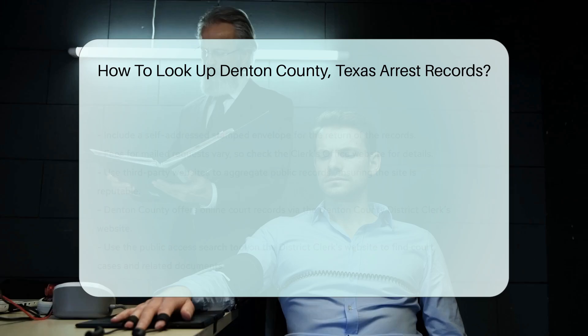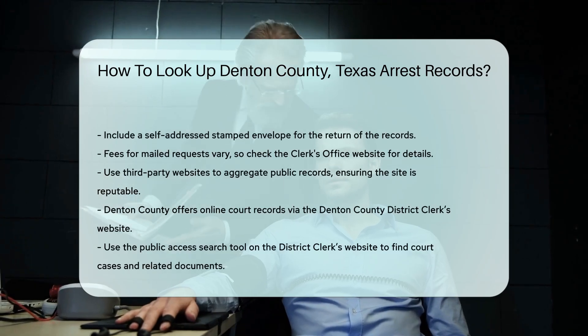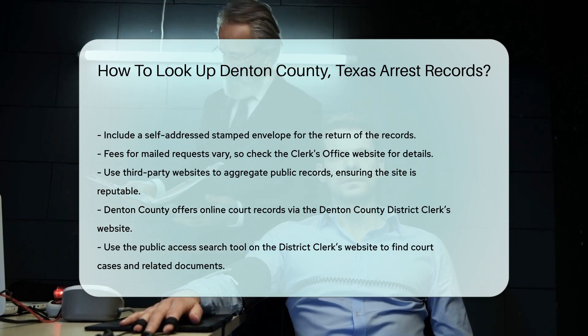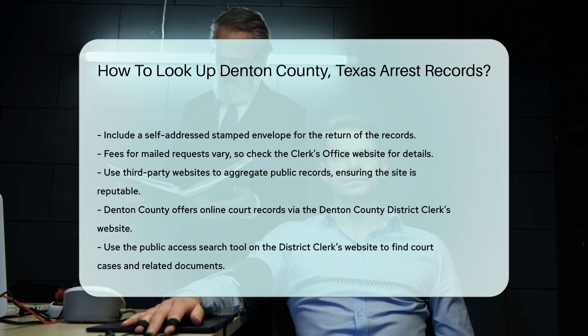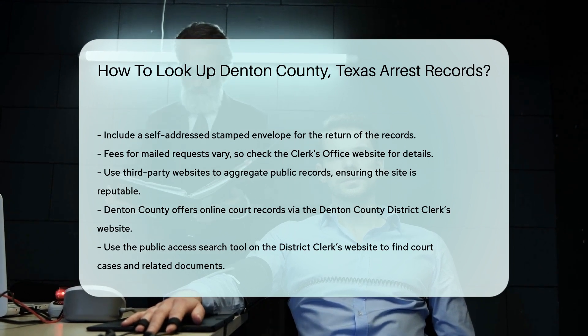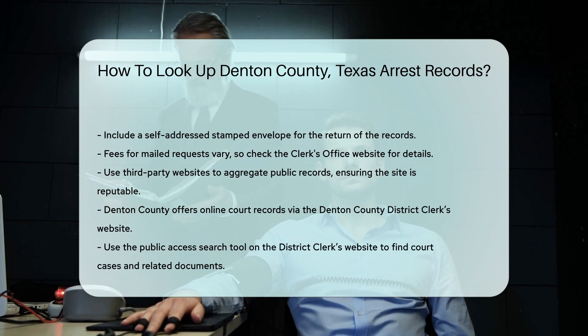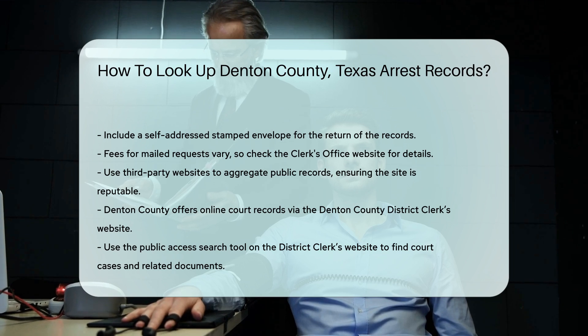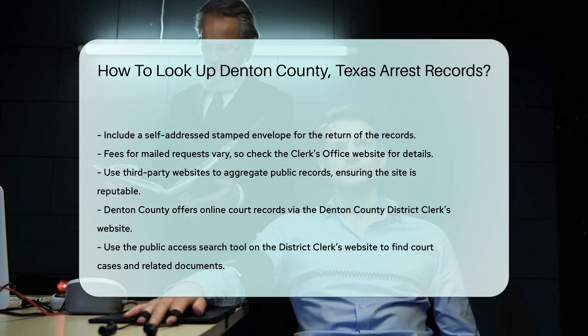Another option is to use third-party websites. These sites aggregate public records from various sources. Be cautious and ensure the site is reputable. For those who prefer digital records, Denton County also offers online court records. Visit the Denton County District Clerk's website and use the Public Access Search tool to find court cases and related documents.